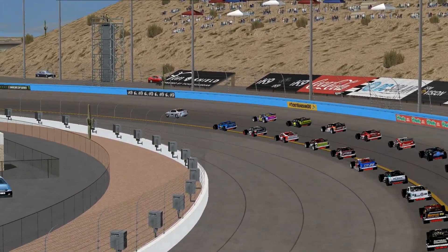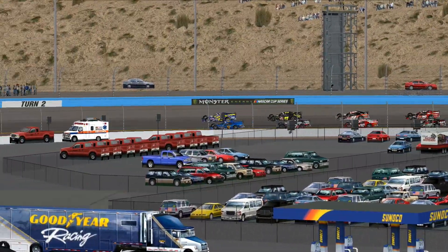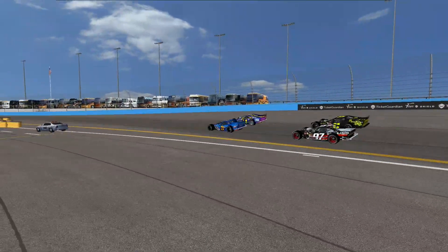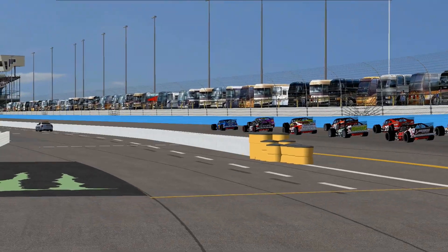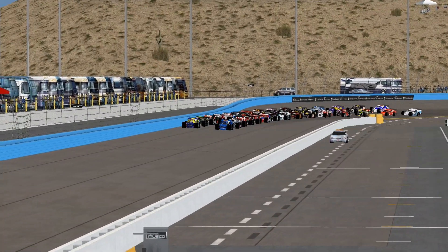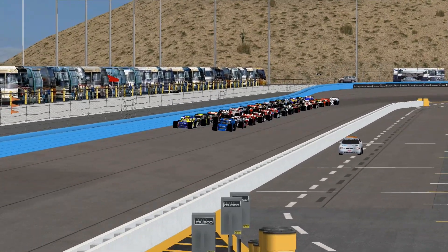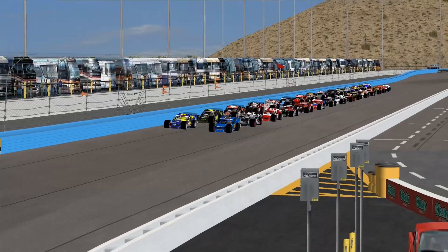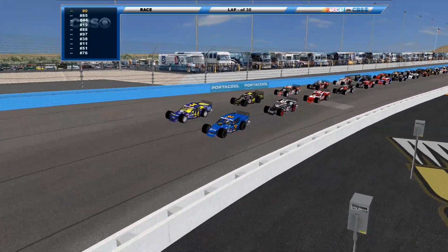The new layout has produced a lot of exciting racing — a lot more lead changes here at Phoenix. The ISCR leaders tend to dominate lead-lap laps for the most part, but with the new layout we're starting to see some more action up front as we get set for the green for the first race for the modified tour.